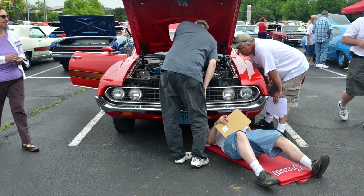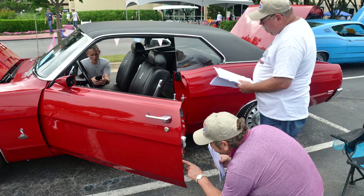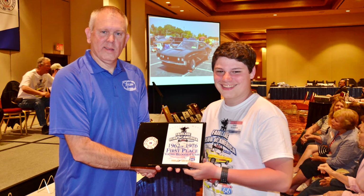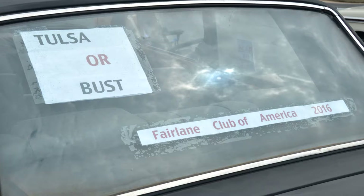At the national meet we offer classes such as concourse and original, and these are all judged classes. We also offer popular vote classes, a young blood class which is for folks that are 25 years and younger, and we have a diamond in the rough class. Diamond in the rough is intended for the member who has a car that is not completely finished but is very proud of the car, and we want to give them the platform to show it and learn more about their cars so they can finish the cars one day.